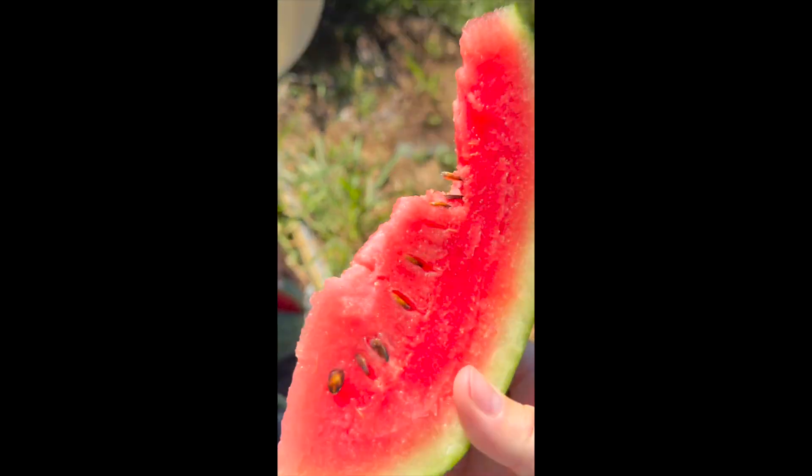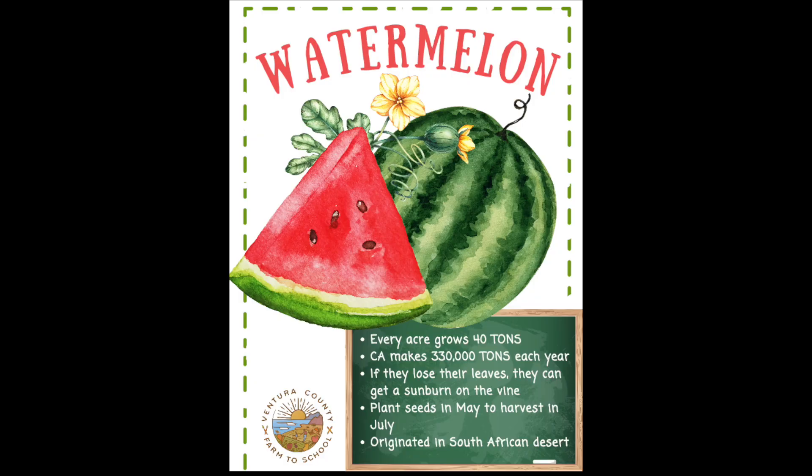And from our table to yours, we hope that you enjoy all of the juicy watermelons this season.